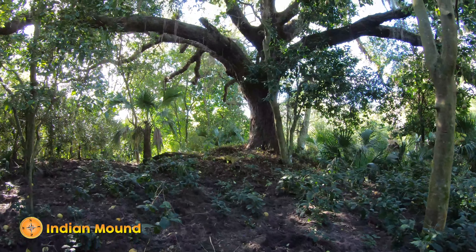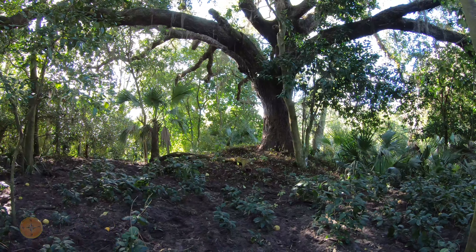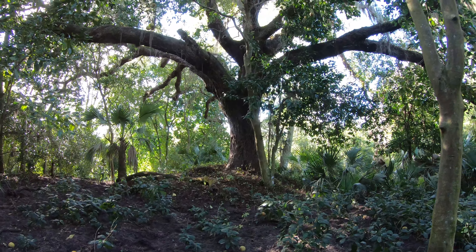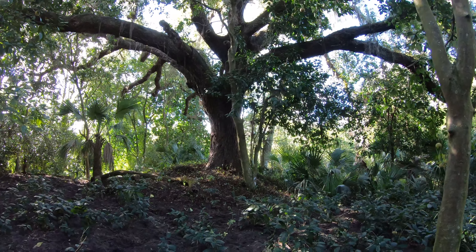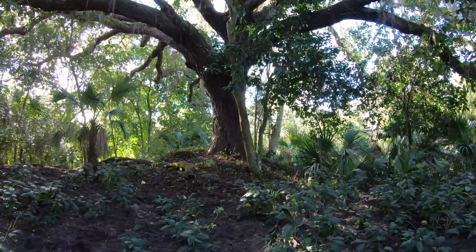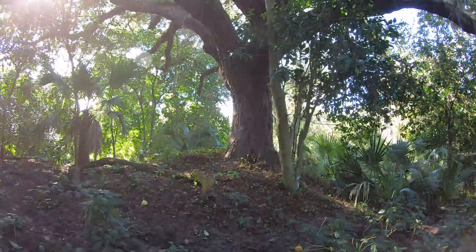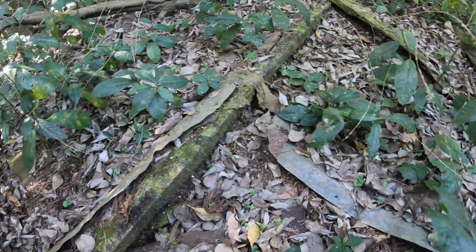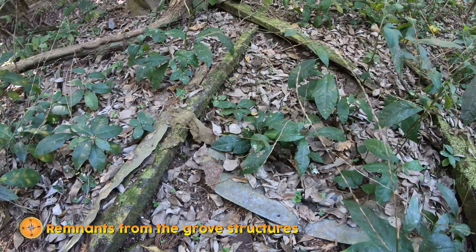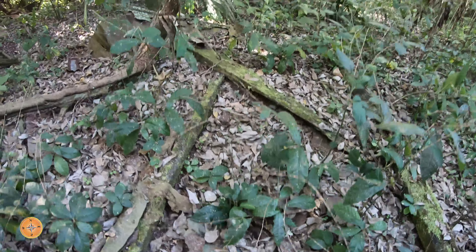Made it back to this area where the mound is, and this is a fairly large mound — this is just part of it. You can see a large oak tree there; it's been here for quite some time as well. Looking around, I'm seeing some old pieces of wood and metal around the area from the structures that once stood here.